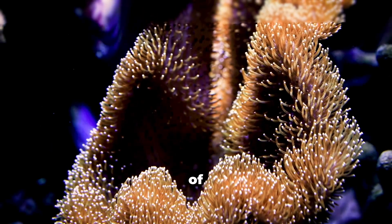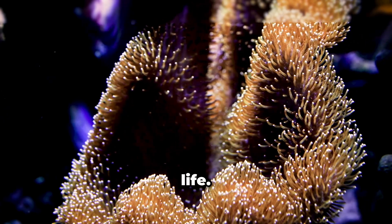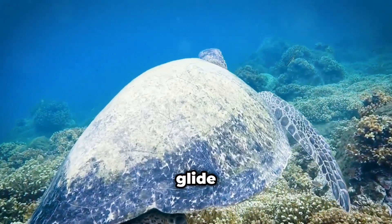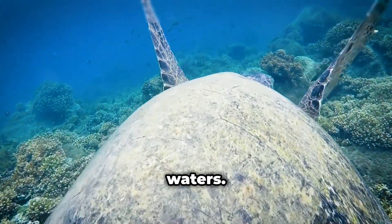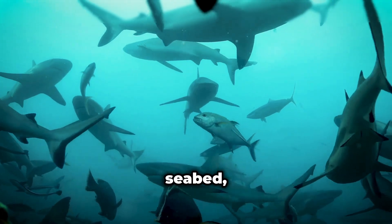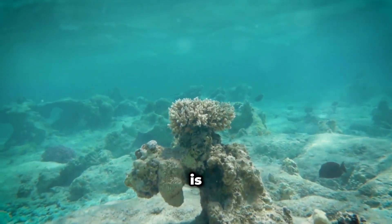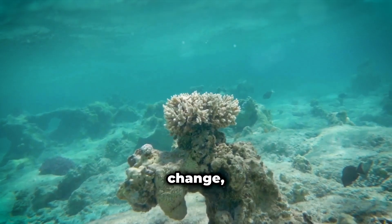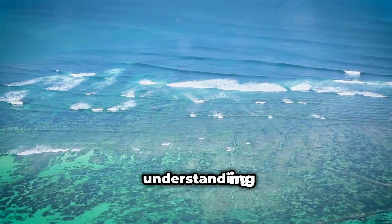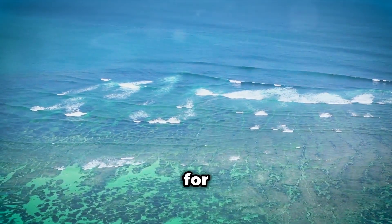Composed of billions of tiny coral polyps, the reef is home to a dazzling array of marine life. Schools of brightly coloured fish dart in and out of the coral, while graceful sea turtles glide through the crystal-clear waters. Sharks patrol the outer reefs, and giant clams rest on the seabed, their iridescent mantles shimmering in the sunlight. The Great Barrier Reef is a fragile ecosystem, threatened by climate change, pollution, and other human activities. Its survival depends on our understanding and protection, so that this underwater paradise can continue to thrive for generations to come.